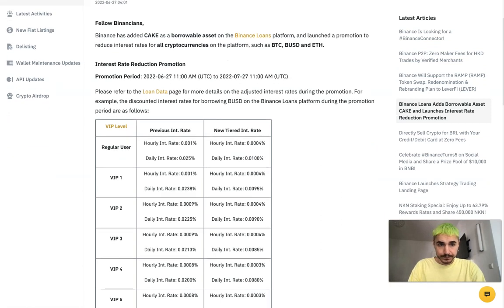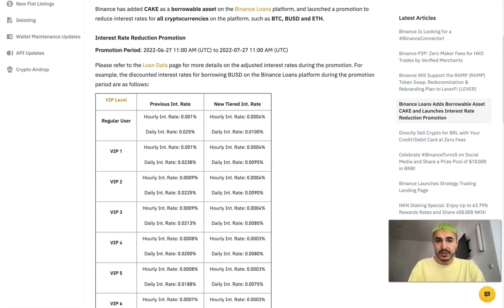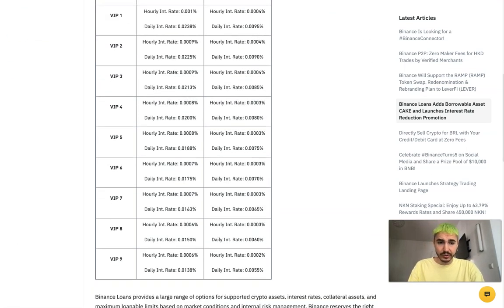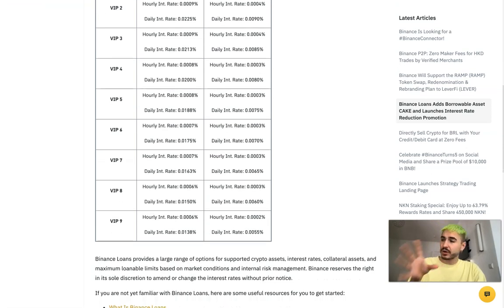You can see the discounted interest rates for borrowing BUSD on the Binance Loans platform during the promotion period right on the page. All the links are below this video in the description box, so feel free to check them for more exact information.